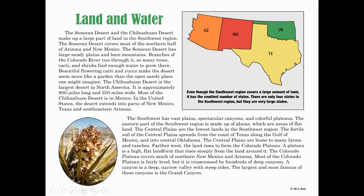The Chihuahuan Desert is the largest desert in North America. It is approximately 800 miles long and 250 miles wide. Most of the Chihuahuan Desert is in Mexico. In the United States, the desert extends into parts of New Mexico, Texas, and southeastern Arizona. The southwest has vast plains, spectacular canyons, and colorful plateaus.